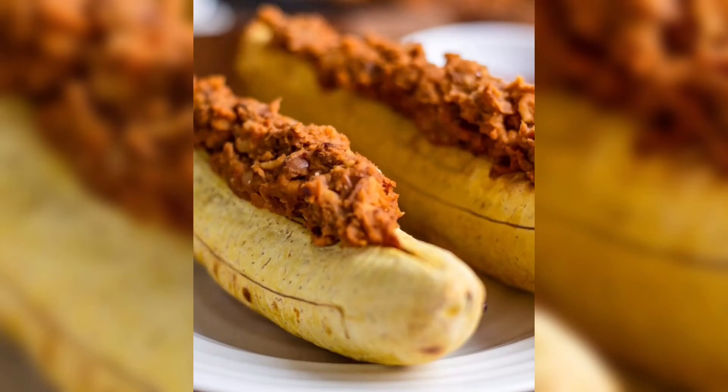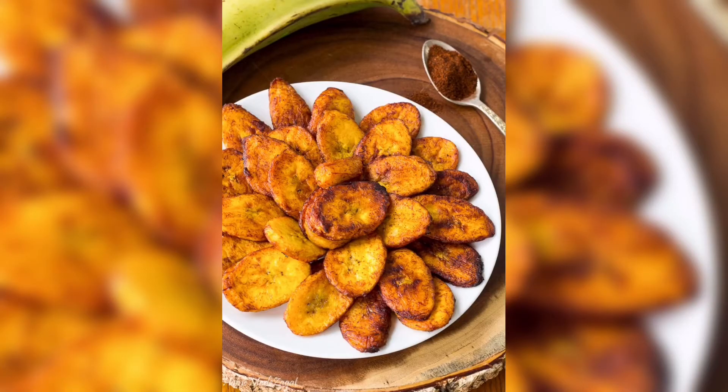The great thing about the plantain is that it can be mashed, it can be fried, it can be used in cupcakes, it can be used in various different things, it can be used to make chips — plantain chips — for all those people who know what plantain chips are. They're the next best thing.